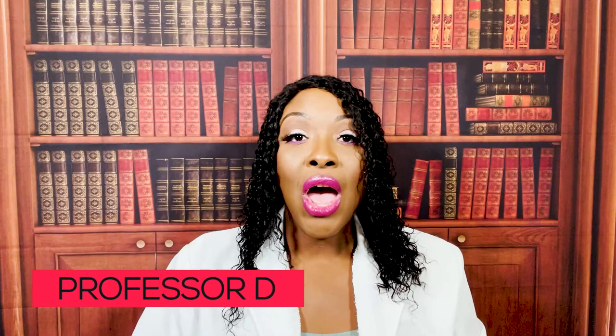Hi guys, it's me, Professor D, and welcome back to my channel. On this video, I'm going to be covering sensory, more specifically, audio and visual issues.